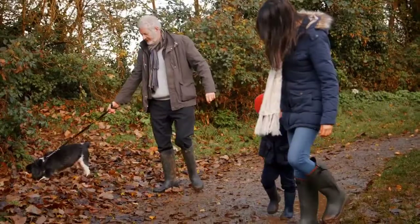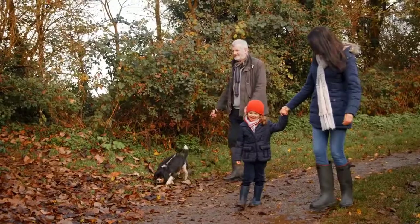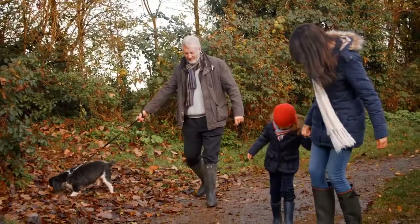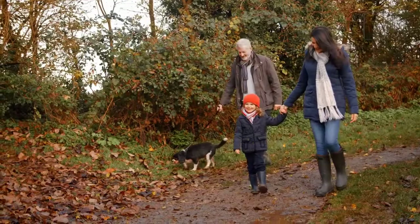Today, one of the American Cocker Spaniel's most notable features is their silky, feathered fur which is particularly prominent on their long, dropped ears and around their feet. Although they are still commonly used as hunting and gun dogs, they are most commonly kept for show and companionship and are now one of America's most popular domestic breeds.